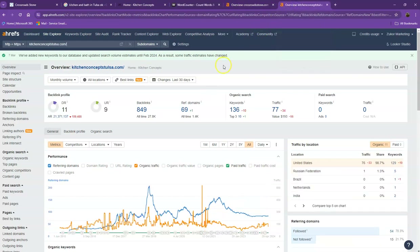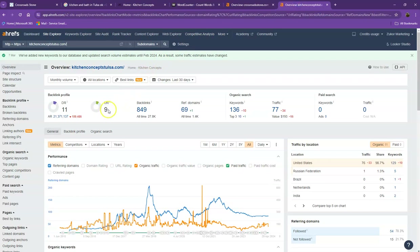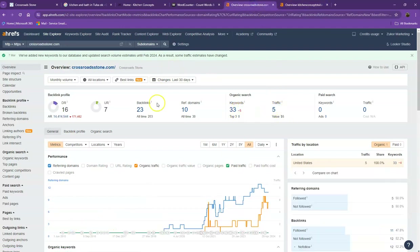Let's take a look at your competitor as well. With DR and UR, it shows that you have a more trustworthy website; however, they have a stronger website. That's also because they have more backlinks and more keywords, which gives them more traffic. All you need to do differently is increase the number of your backlinks, add more keywords, and make sure to increase the strong backlinks as well to have a much better ratio. As a result, you'll definitely get more traffic.